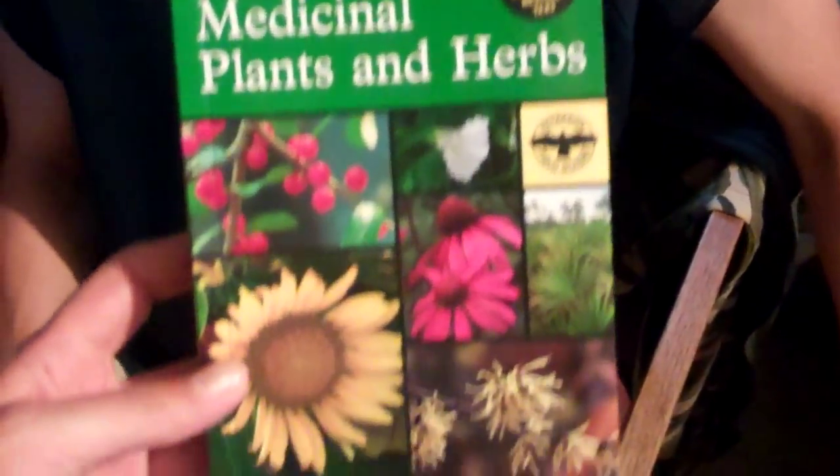The first one is the Peterson Field Guide — Eastern and Central medicinal plants and herbs. It's almost kind of hard to find, but definitely well worth it. It has a lot of really nice pictures and good information. I haven't really looked at it too much yet.